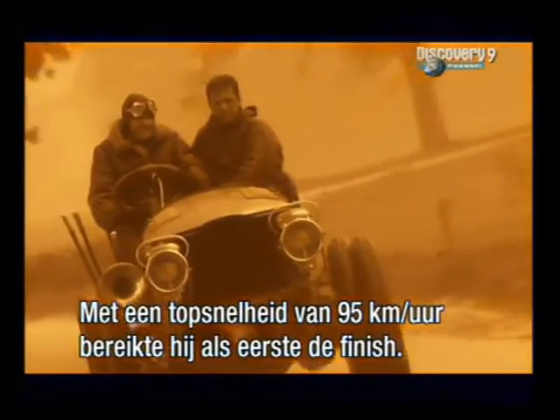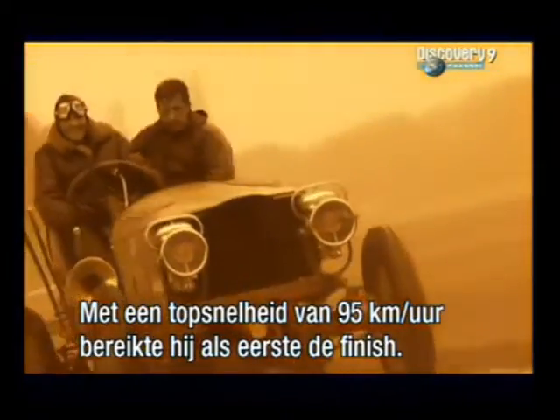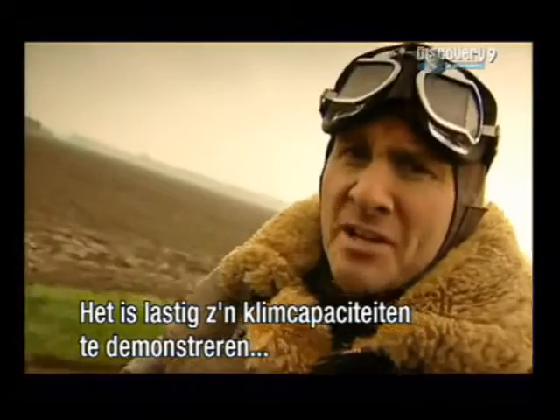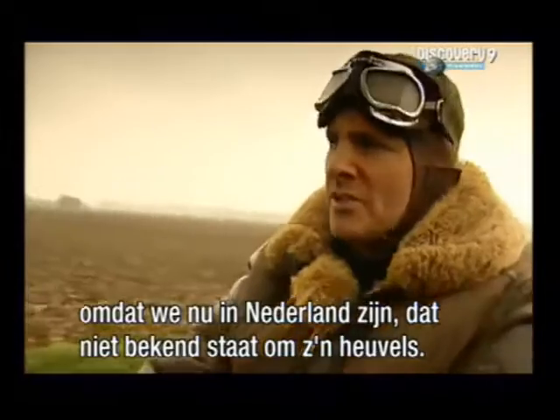Topping 68 miles an hour — an incredible speed for the time — it flashed across the finish line and won! It's actually quite difficult to demonstrate its hill-climbing capability, because we're in the home of the Spyker, which is in fact Holland. Not well known for its hills.